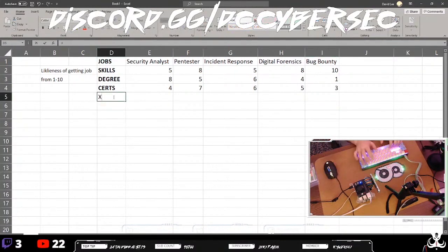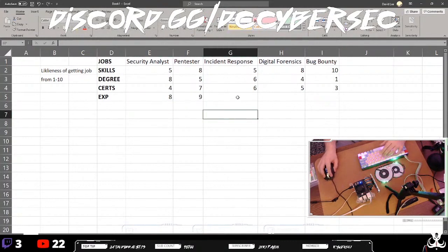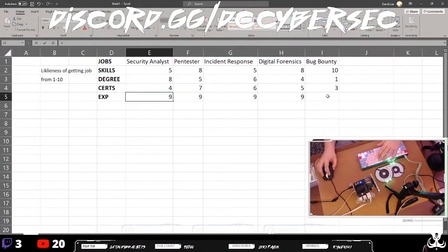Something else worth adding in here is experience. Landing a job as a security analyst with experience — experience is worth quite a lot. For pen tester, incident response, and digital forensics, experience is very valuable — I'd put those all at around eight to ten.